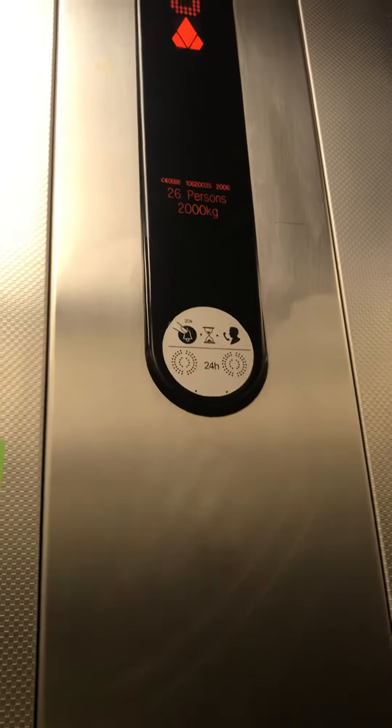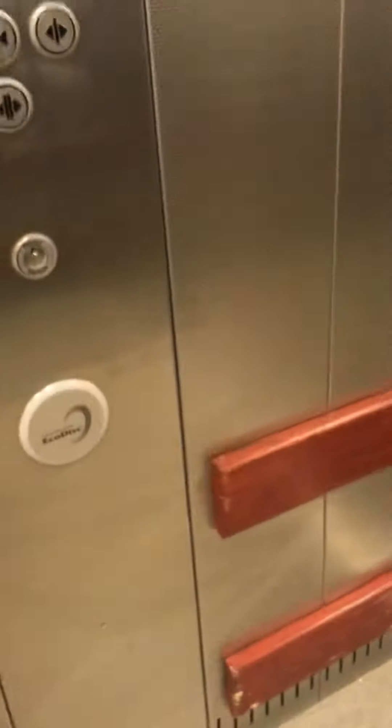This is the lift at an Asda in Bodmin, with the Kona ECO disc lift. We're going to go up to one. Capacity 26 persons, 2000kg, built in 2006. There's the ECO disc logo and there's also the same.